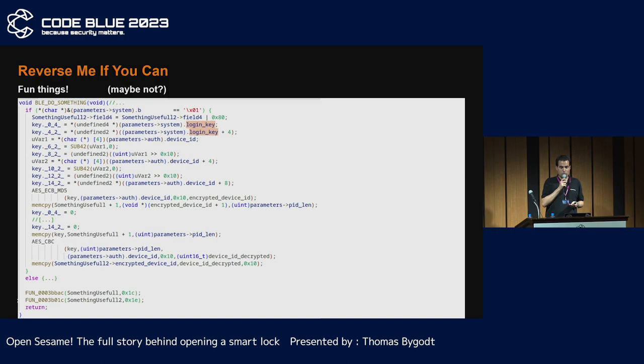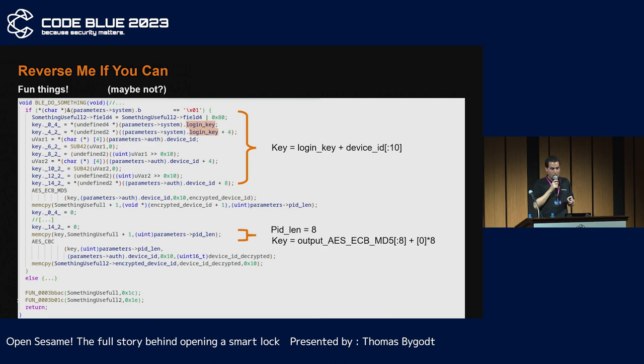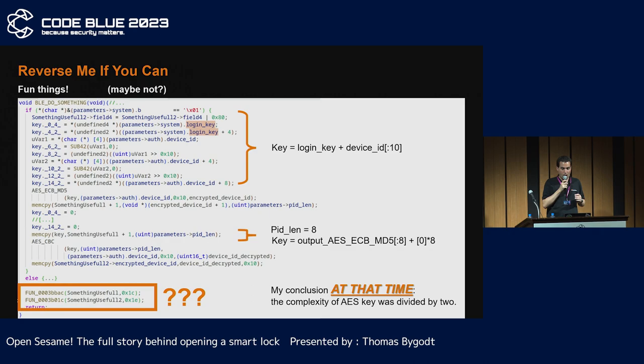What about other communication methods? The most interesting point is probably this function linked to BLE. When I started looking at it, I had no idea what was behind it. What I did notice is that the highest key generated was only half a key, reducing the strength of the encryption. But I didn't know what I could do with that, as I failed to properly reverse engineer the last two functions. We will see in the next few minutes that this function was hiding something.